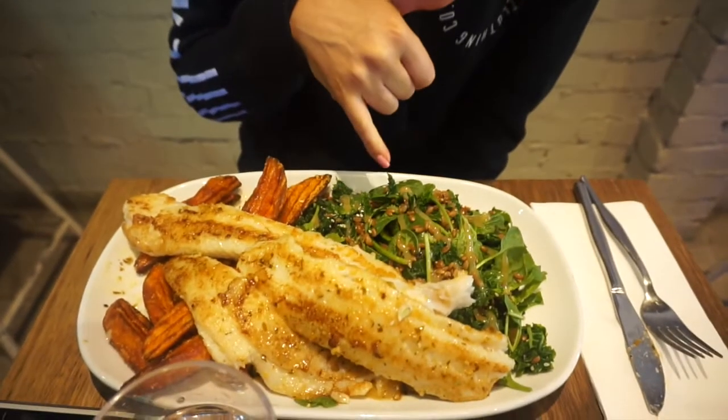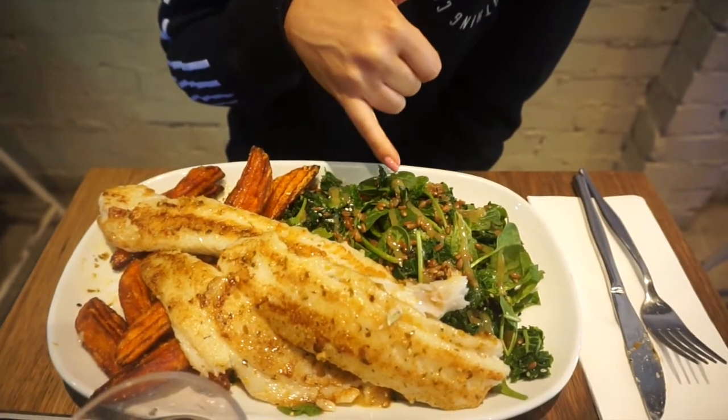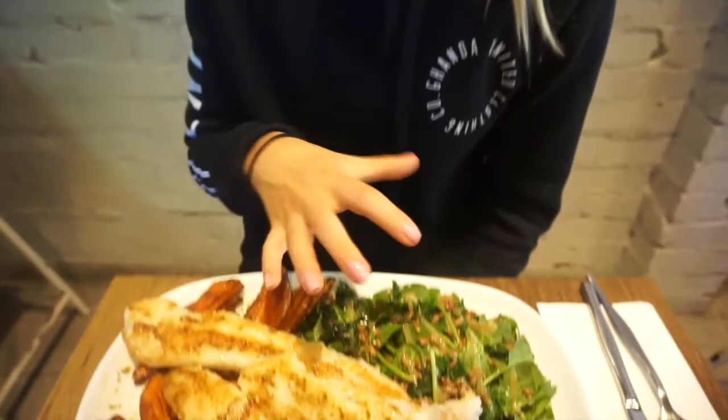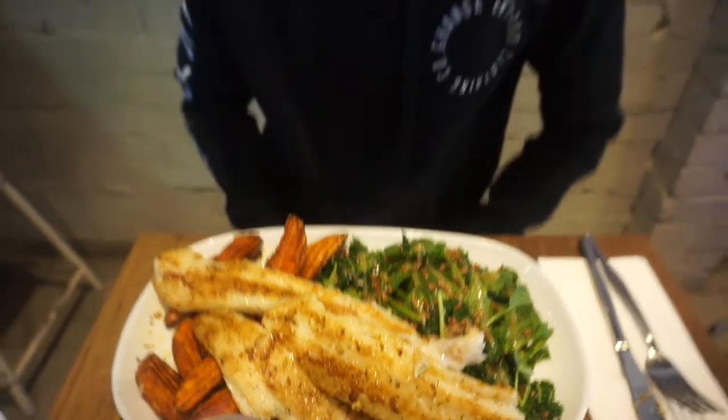Meal number two today is going to be my dory. I've got two pieces of dory fish, a kale and spinach salad, and a lot of sweet potato fries. This is my post-workout feed, so it's got everything I need — lots of protein, a good amount of carbs, and some healthy veg. I love my food!